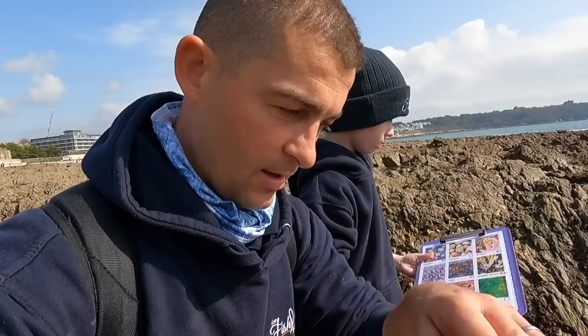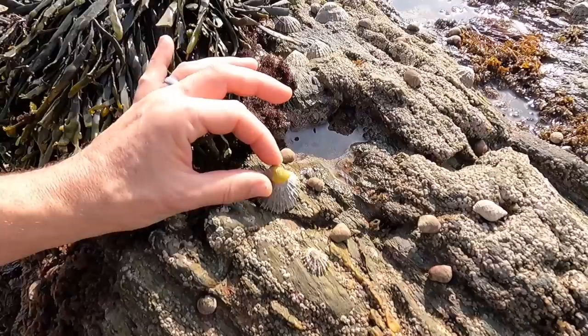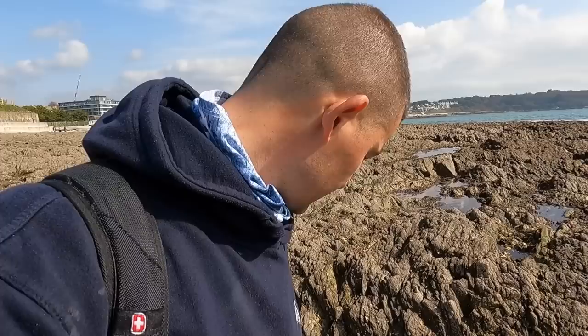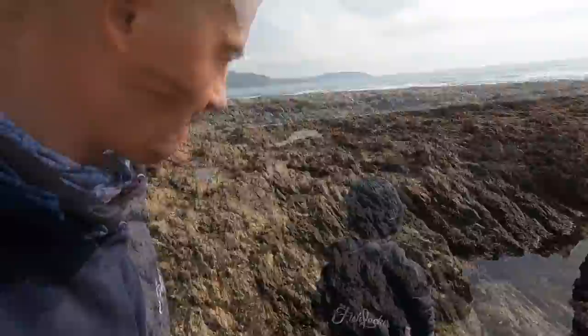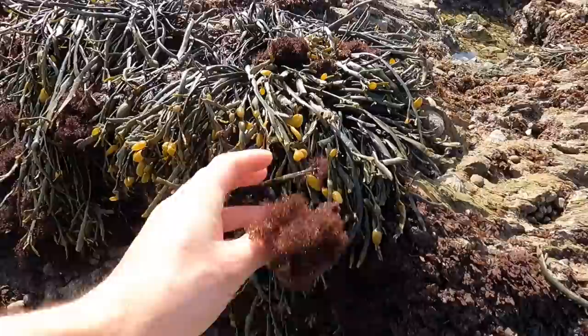If you're up on the high tide line finding limpet shells with a tiny perfectly round hole drilled in them — it's the dog whelks that did that. Also here we've got your bladderwrack and your pom-pom weed. You can see why it's called pom-pom weed — it just looks like a pom-pom. And there's your pepper dulse.